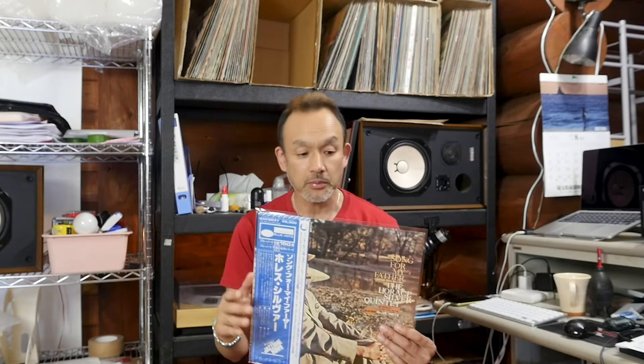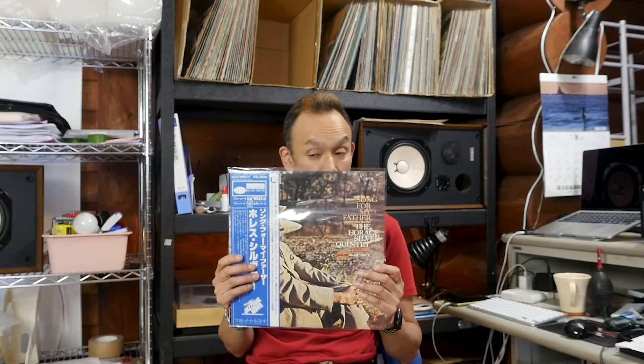But the sleeve condition is not that perfect. I put VG Plus in my grading, because there is some noticeable stain, especially at the back. But it's a solid condition, so it's a kind of rare and good copy.